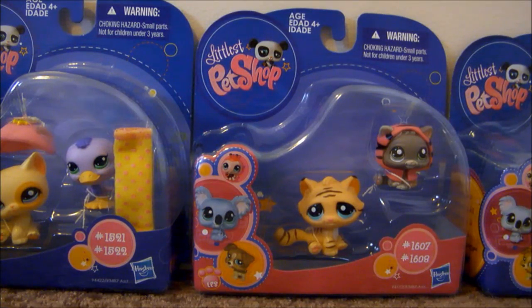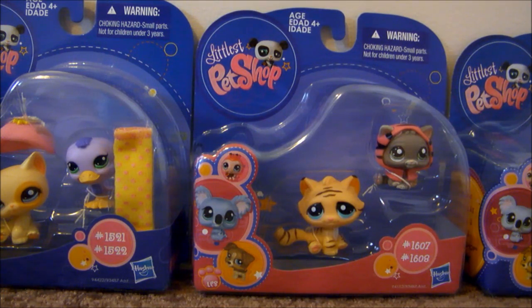Hey guys, it's Taylor, and I'm going to show you some new little pet shops that I got today. I know you're going to say, oh my gosh, it was just Christmas, why do you get some now? But it's because my grandpa, a few days before Christmas, he fell and kind of scraped his face on the pavement. He broke his dentures, he broke his glasses and he got some scrapes. So my mom had to take him a few places today, and I had to stay at my grandma's house for like three hours. So she said, for being so good, you can have $10 to spend.